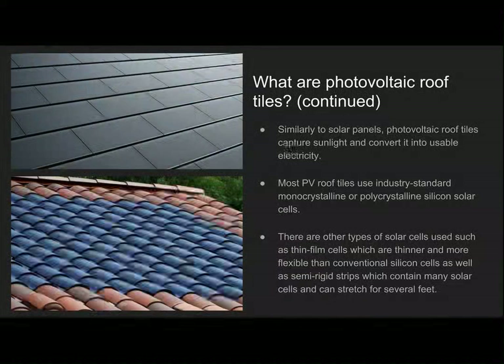Similarly to solar panels, photovoltaic roof tiles capture sunlight and convert it into usable electricity. Most PV roof tiles use industry standard monocrystalline or polycrystalline silicon solar cells. There are other types of solar cells used, such as thin film cells, which are thinner and more flexible than conventional cells, as well as semi-rigid strips which contain many cells and can stretch for several feet across the roof.